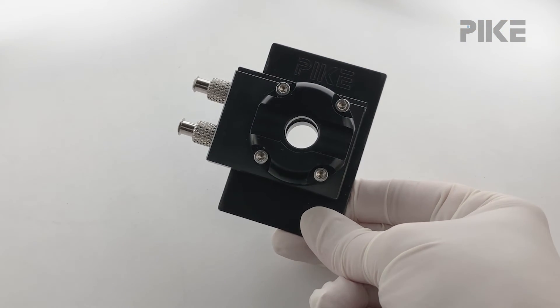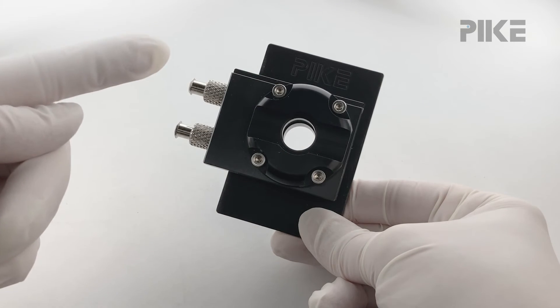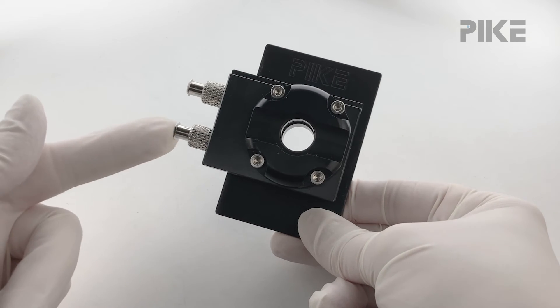You'll notice that the filling ports come off horizontally, which allows us to flow from bottom to top — that south-to-north flow direction. We also include a full set of spacers from 15 micron all the way up to one millimeter.